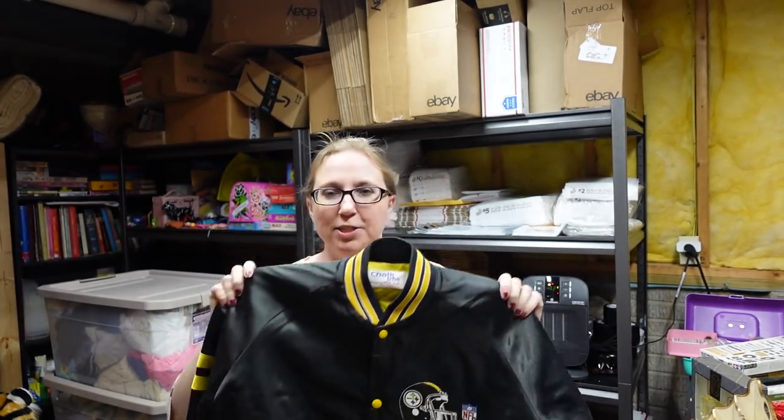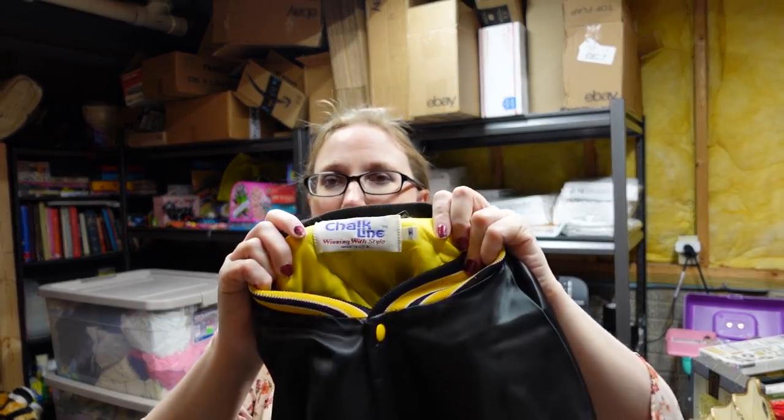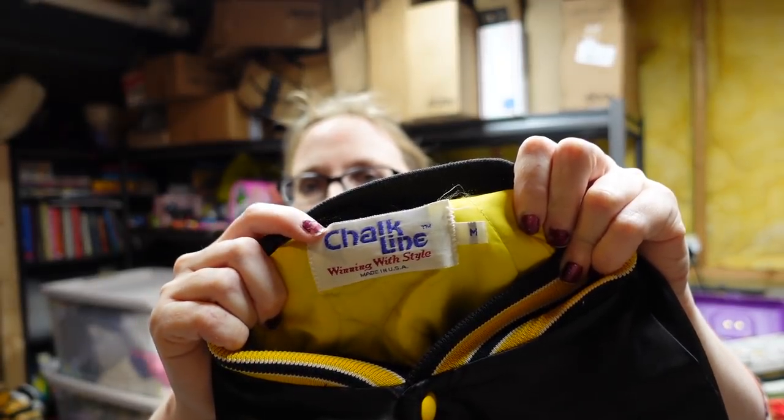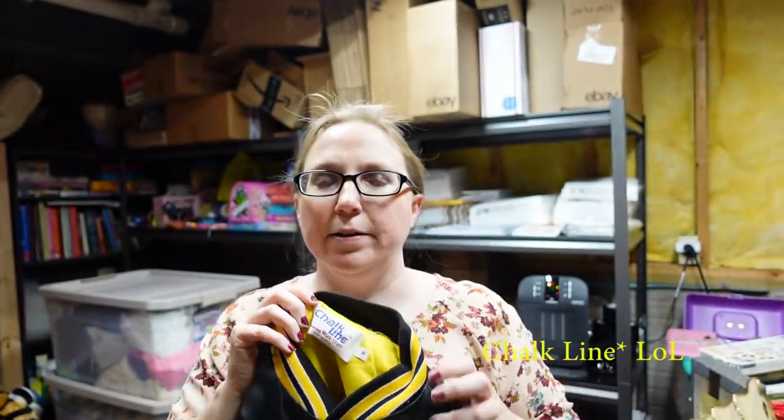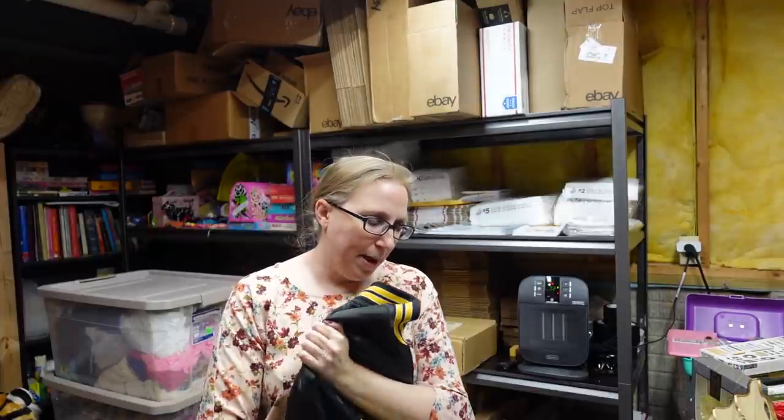This next item came from a fill-a-bag rummage sale. It is a vintage Pittsburgh Steelers black satin button front jacket, by Chalkwear, in a size medium. Chalkwear makes a lot of sports apparel, and this is definitely older. On the back it says Pittsburgh Steelers. I listed this one for a buy it now of $49.99.